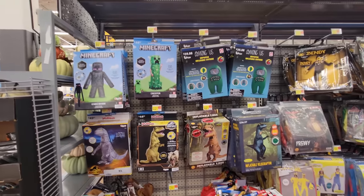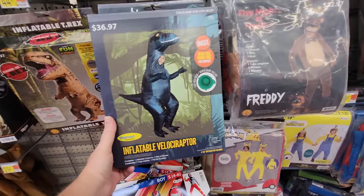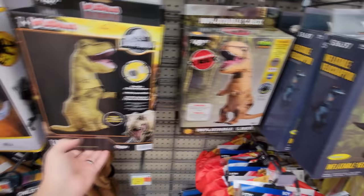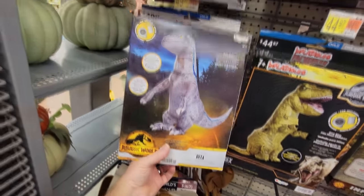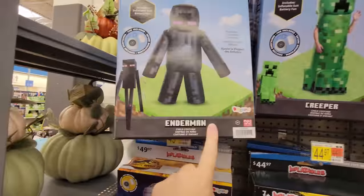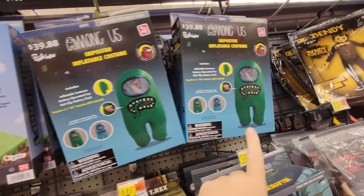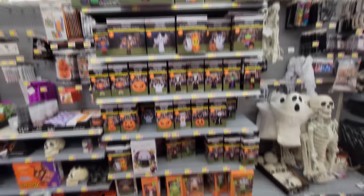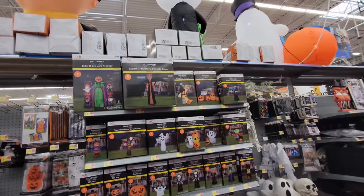We're getting over to the other inflatables, but I just saw these inflatable costumes, so they sort of fit the bill for today. There's an inflatable velociraptor, an inflatable T-Rex — that's the one you see everybody running around on the internet with. There's another one here, maybe a smaller version. Then we have Minecraft — a Creeper and an Enderman. Then we have Among Us over here; these actually look pretty cool. Did I just accidentally call them animatronics a minute ago?